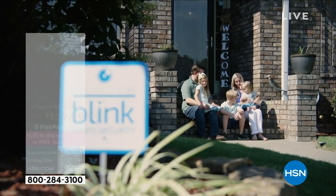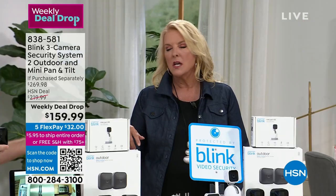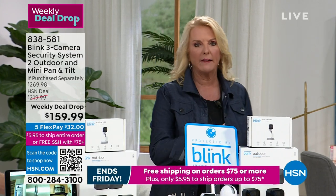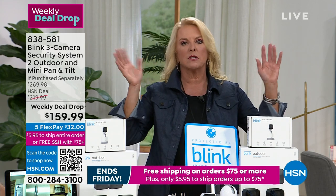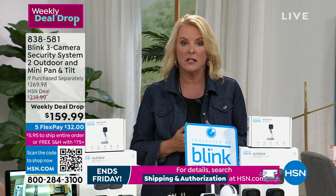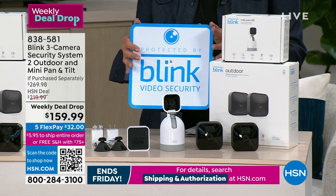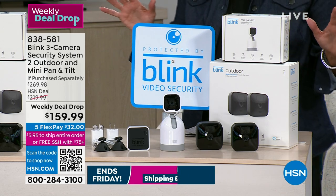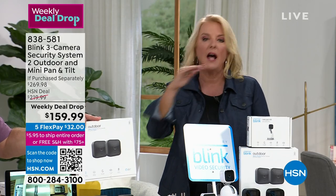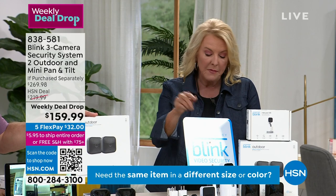Blink made that customer a lifelong customer. A lot of us are reactive, not proactive - people wait until somebody breaks in or something gets stolen off the porch before getting a security system. Being proactive gives you real peace of mind. This is a great time to get it. We've done something extraordinary with this collection - it's already less expensive than a lot of systems out there, but we're offering $110 off right now.